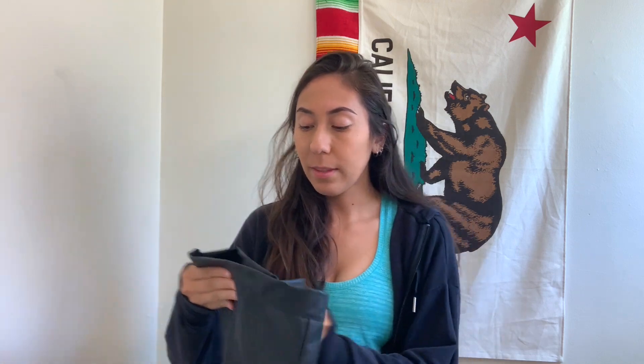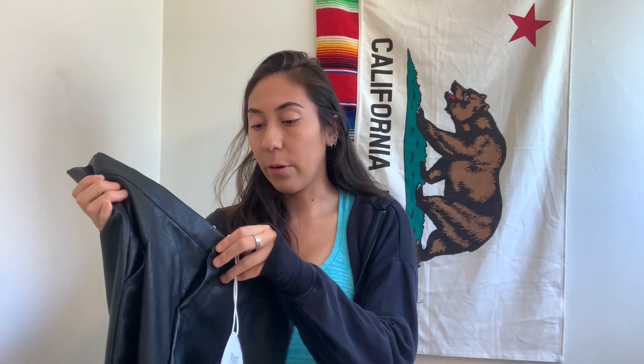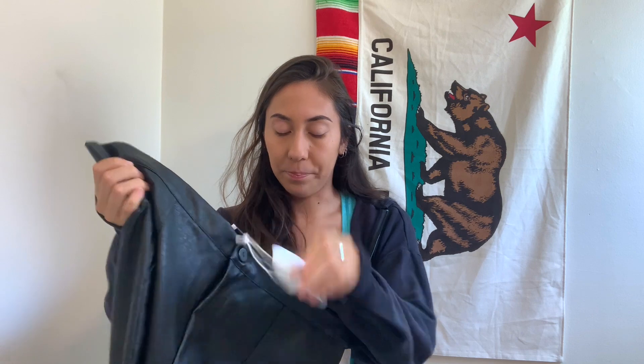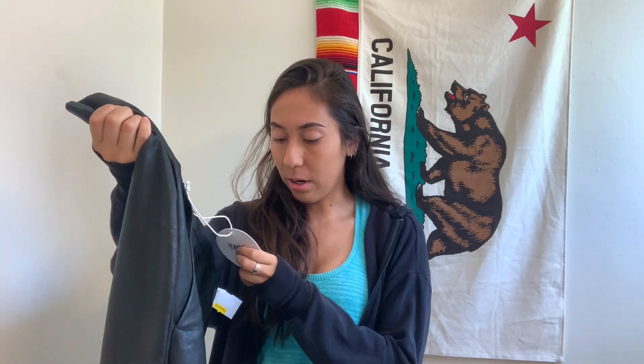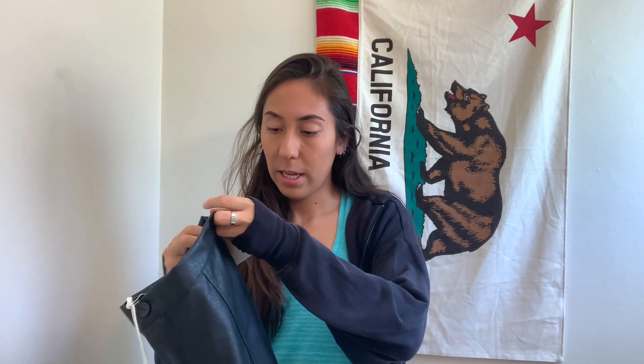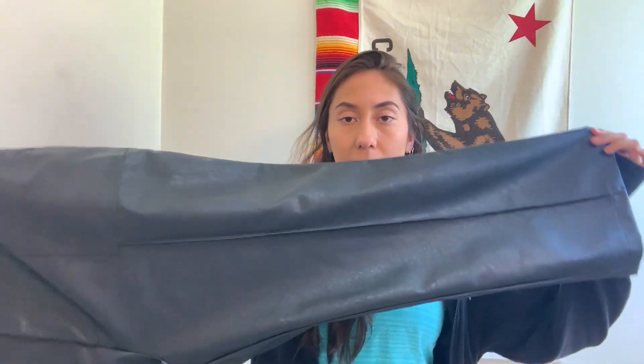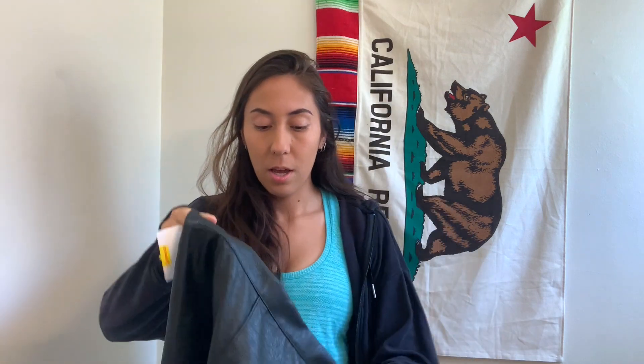Next up are a pair of faux leather pants from Princess Polly — new with tags, size 16. They had them priced at $14 so I paid seven dollars. New with tags, and Princess Polly always sells extremely fast for me, so that was a great find.